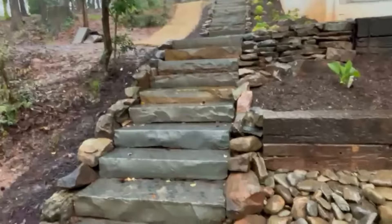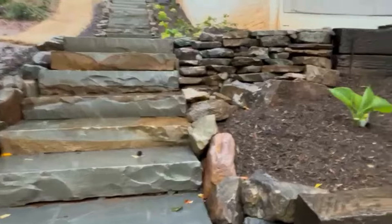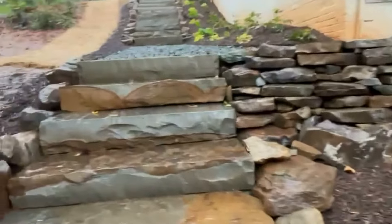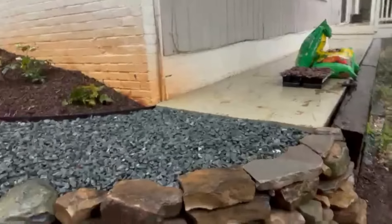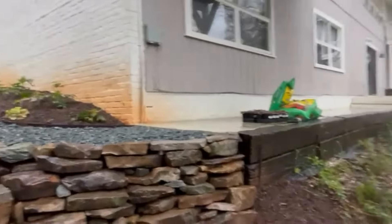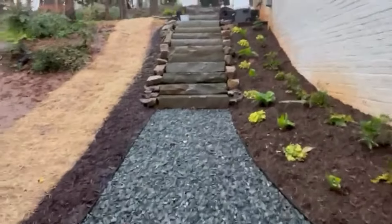...created these steps and these landings and the boulder walls and the walkways and the beds. There's some really, really beautiful stonework. And a nice big landing to traverse.